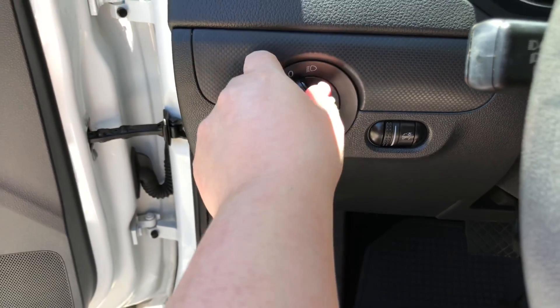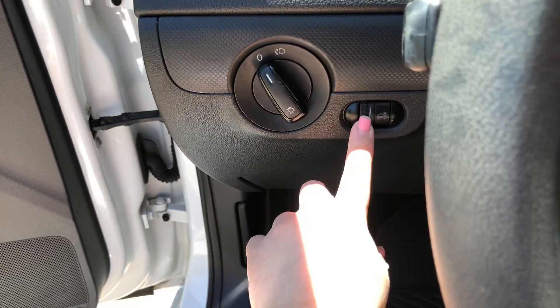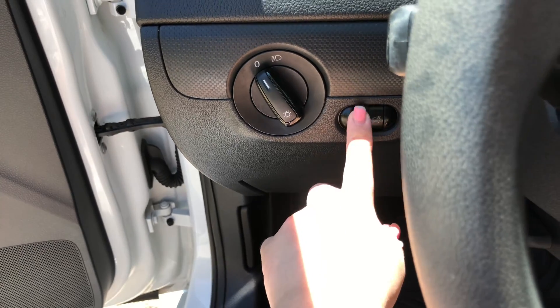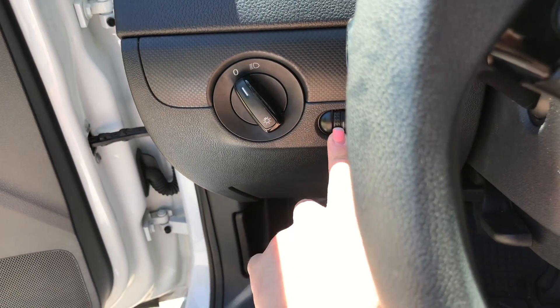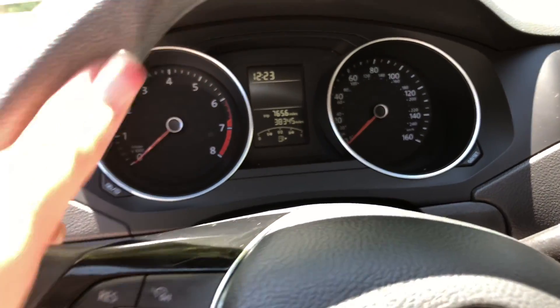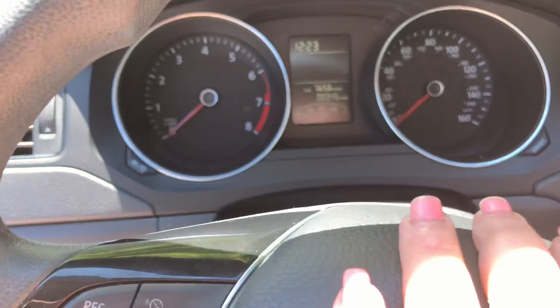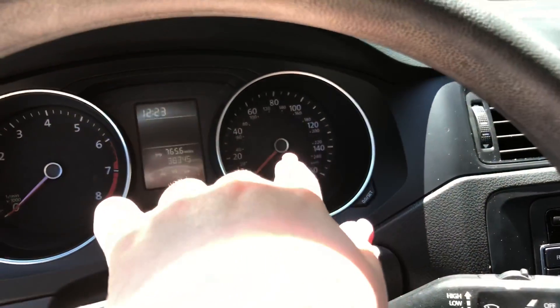Coming over here, you have your lights, and then this is to switch the dimness of your center control. And then you have your odometer and your speedometer.